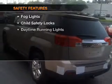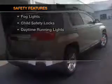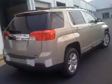If safety is a high priority, rest assured knowing that these top safety components are included — daytime running lights.